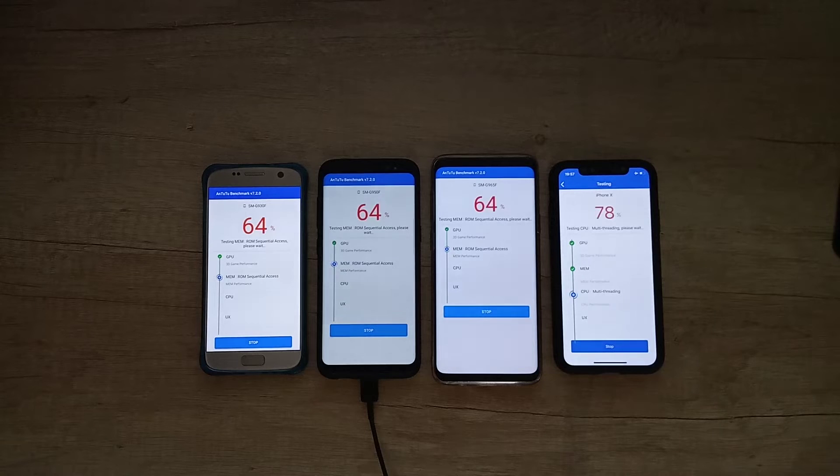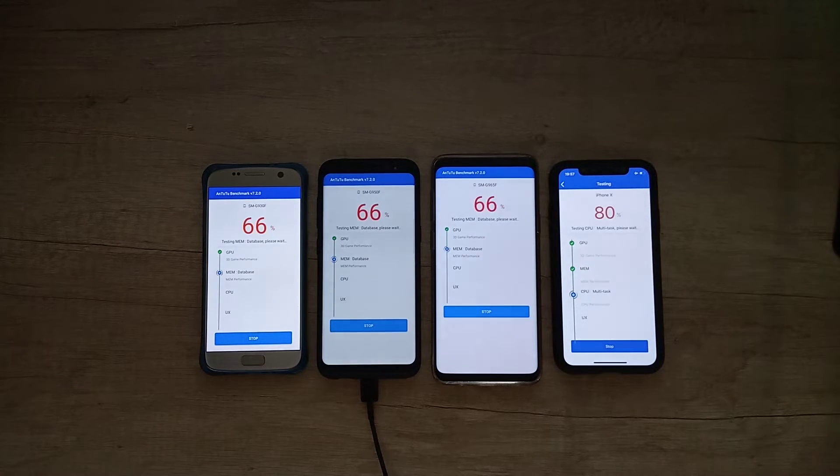All four of the phones are now testing the GPU and the memory. The iPhone is far in the front, but there's no particular reason to read into that — we're going to see the results in the end.